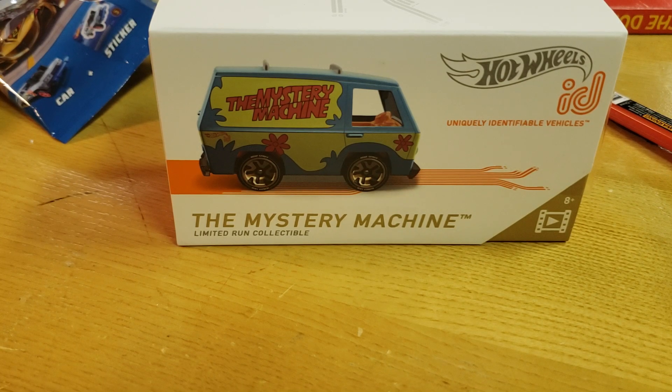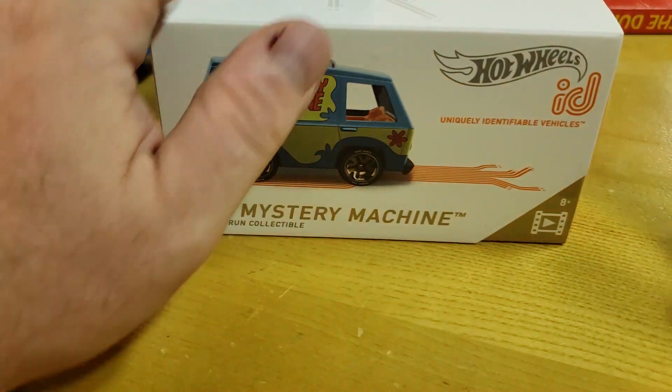What's going on YouTube? Just released here on the East Coast — here in New York, they just put them out this morning. You would never have gotten the Hot Wheels ID Mystery Machine; these things get snagged up so fast. I happened to be there when that Target opened today, so I grabbed it.